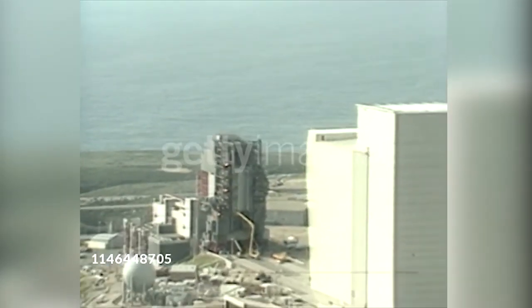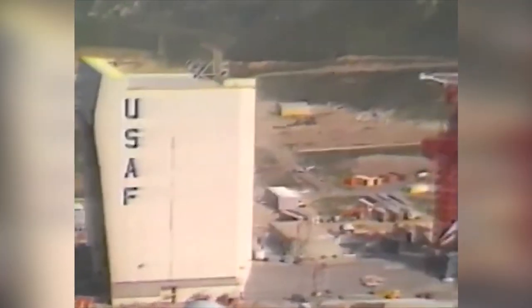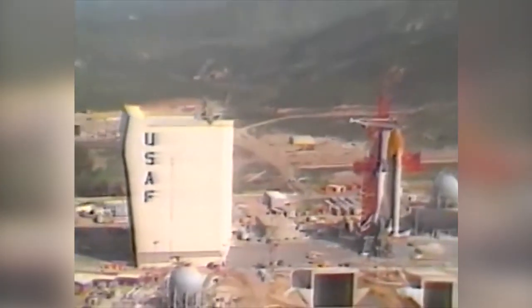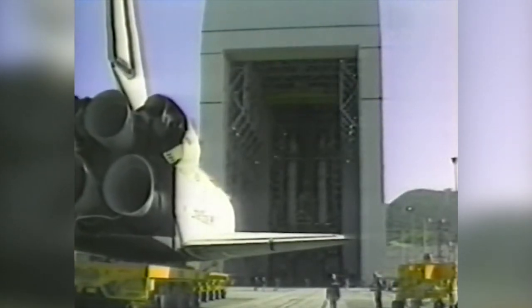The key reason for putting the launch facility here on the California coast is that for the first time, the military will be able to put their shuttles into a polar orbit. From such an orbit, it's possible to see much more of the Earth's landmasses than from the east-west orbit that's used at Kennedy.